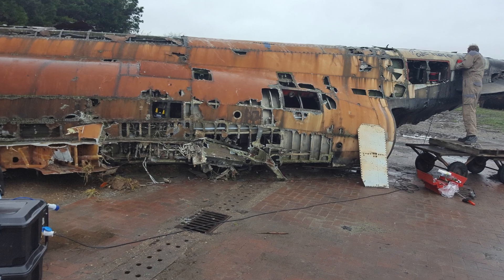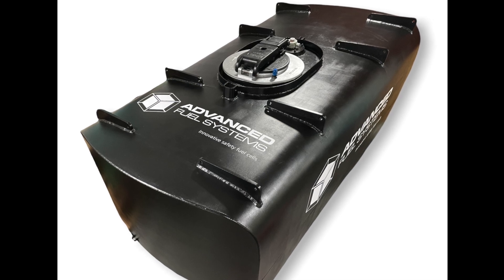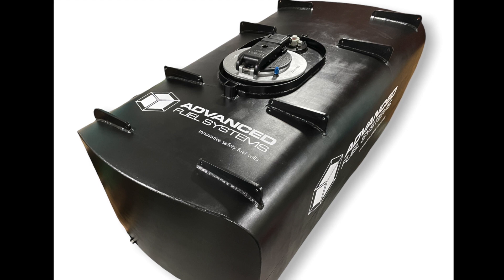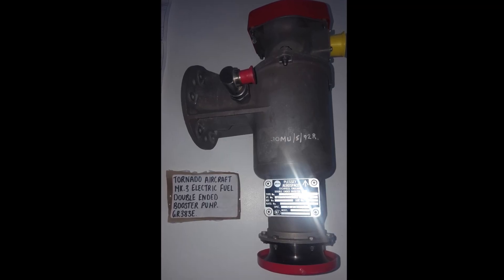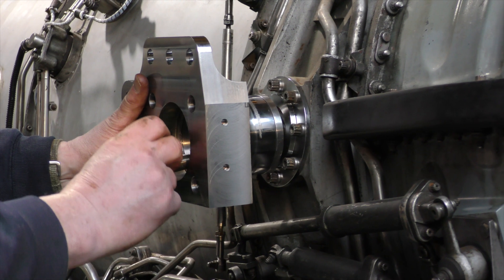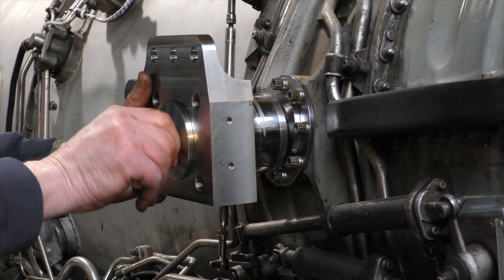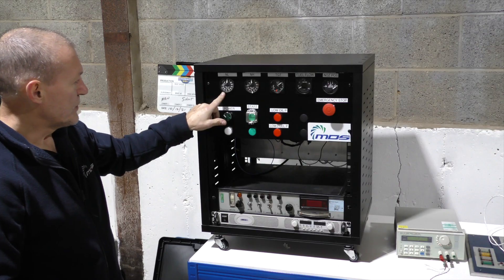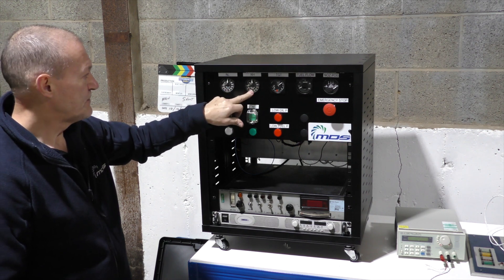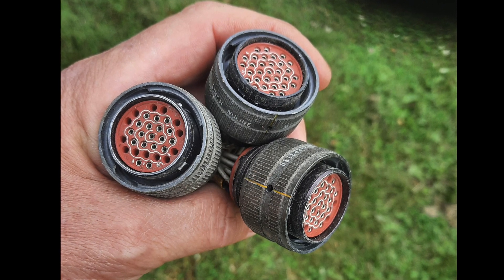Meanwhile, the search for ancillary engine parts went on. A military-spec fuel tank was sourced, but the pumps needed for inside the tank were missing and proved hard to find. Pumps from an RAF Tornado were sourced but needed to be rebuilt by specialists Eaton Pumps before use. Engine mounts also proved hard to find, so the team borrowed one, measured it, and machined their own. An engine control box was designed and built, but the most difficult parts to find proved to be the electrical connectors — not even specialist parts suppliers carried any stock.